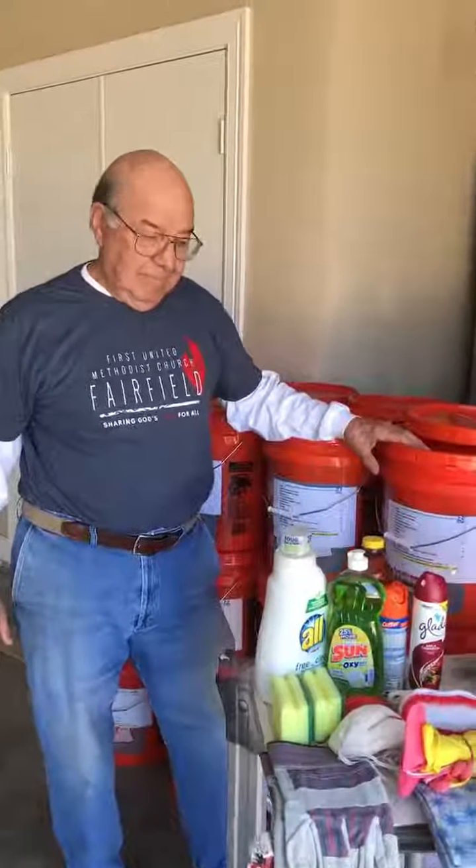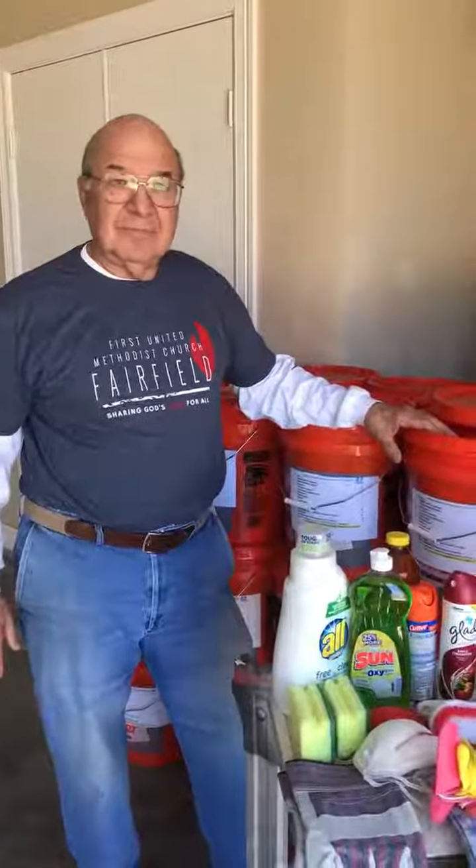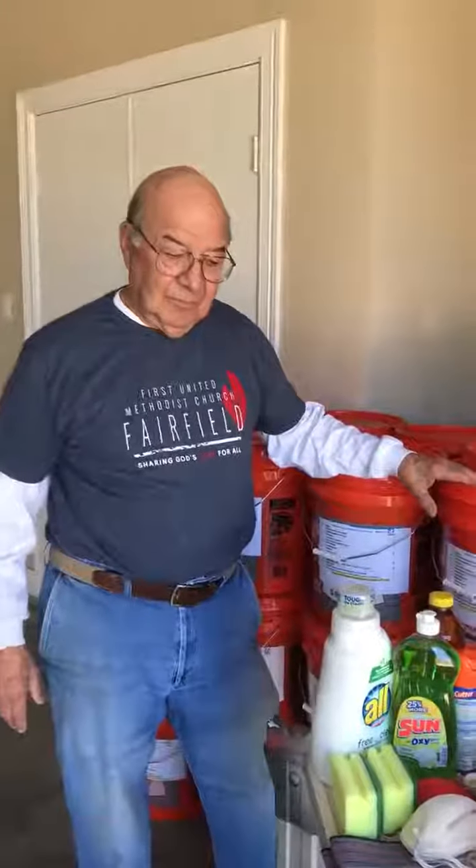I'm here with Dick White, one of our church members who works in the area of missions. Dick, those are flood buckets. What are flood buckets for?